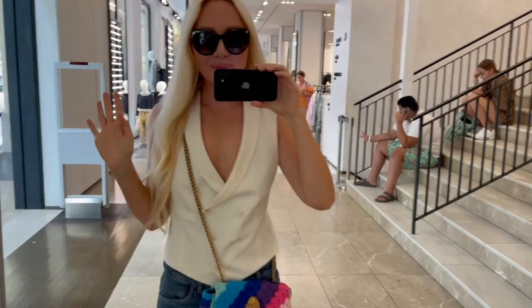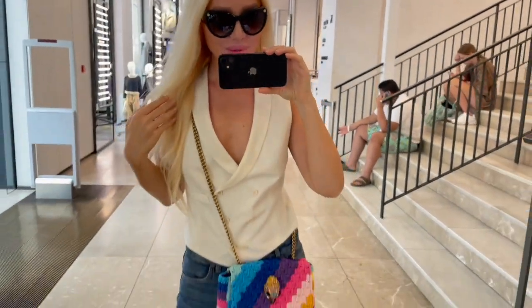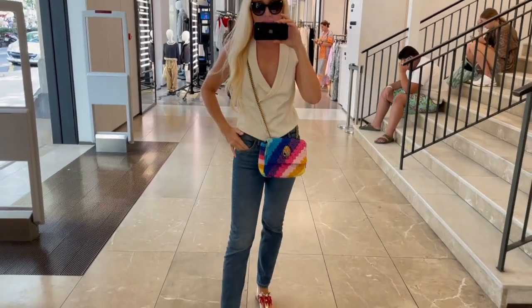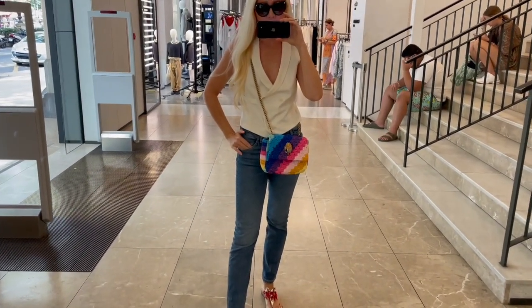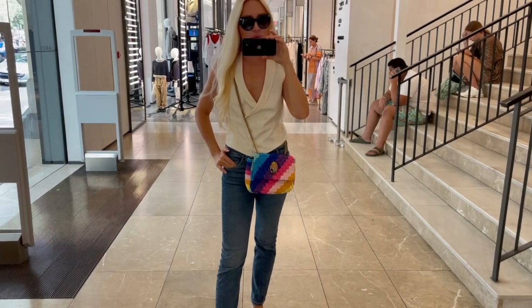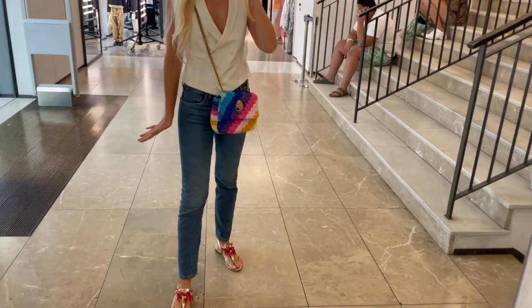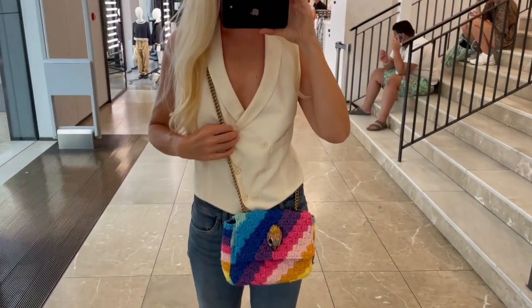Welcome to today's video. I just entered Zara and I will show you today the new collection and new in-store pieces. This is my outfit of the day — this gorgeous vest here.